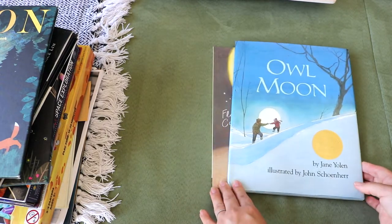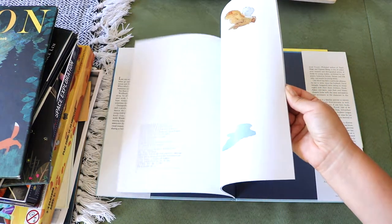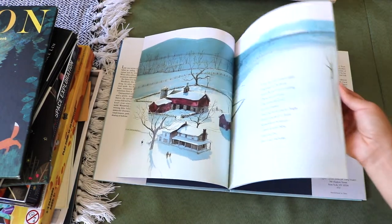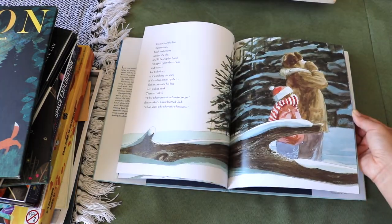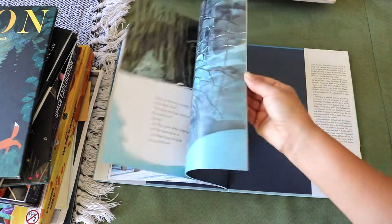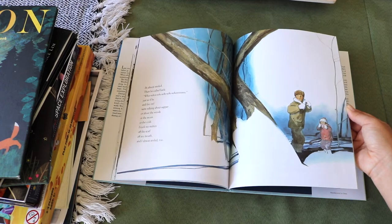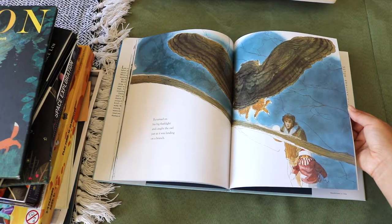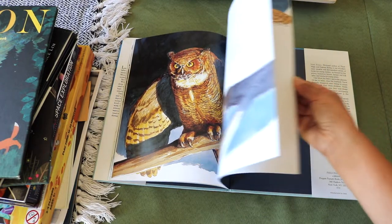Owl Moon by Jane Yolen — this story is about a little girl and her father who go owling on a winter night. They call out with owl calls; sometimes there isn't an owl, but sometimes there is. I love that message because it's one I constantly remind my young ones: we cannot control nature to put on a show for us, but if you're quiet, still, and accepting of how perfectly imperfect nature is, you'll be gifted wonderful experiences. Through its poetic story and lovely illustrations it depicts a special companionship of a girl and her dad, as well as humankind to the natural world.